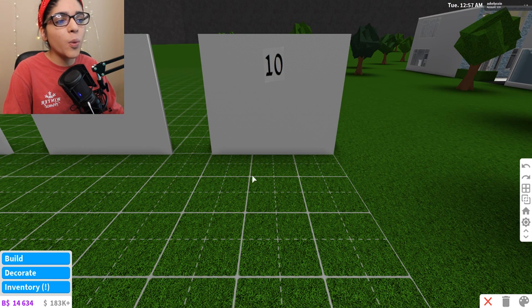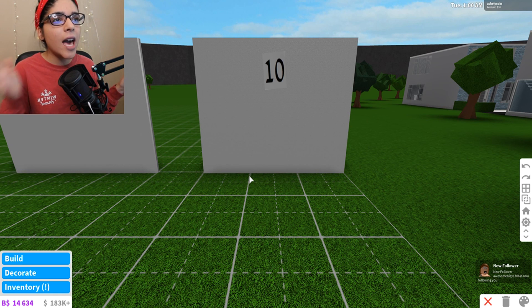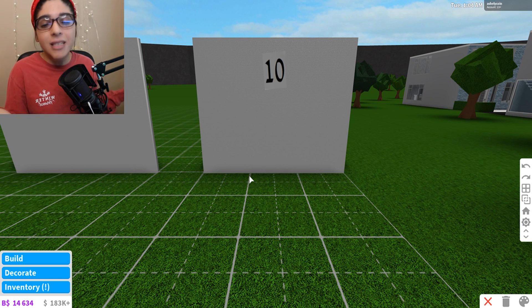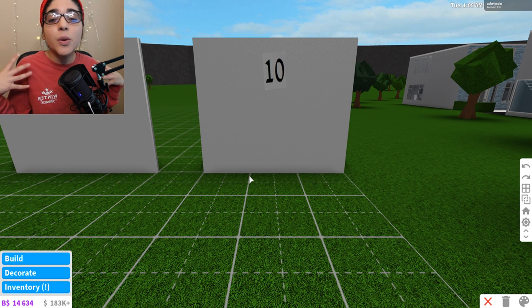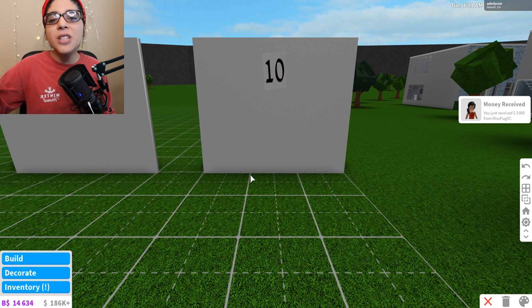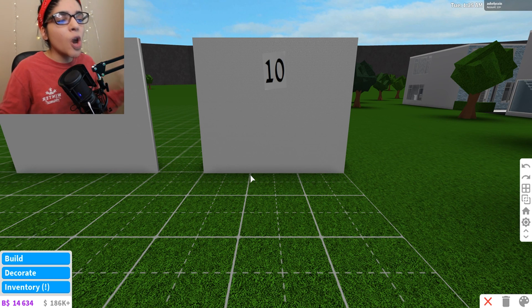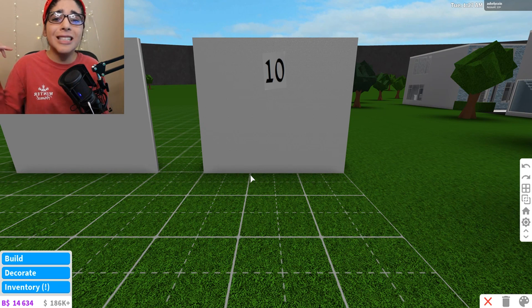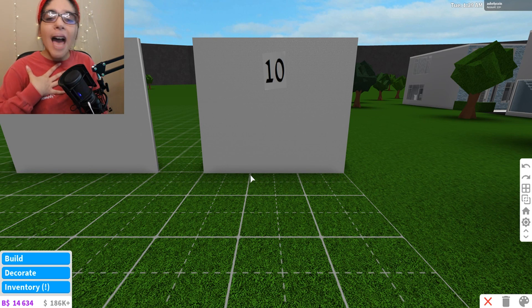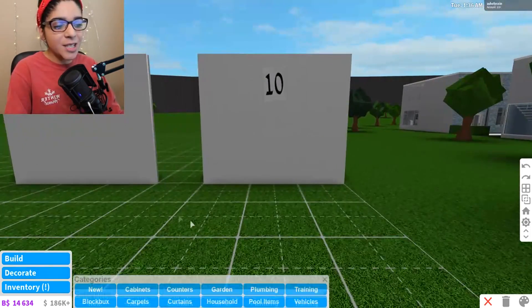So for my number 10 favorite building hack, we have the fireplace slash TV hack. This is at number 10 just because it's a really cool hack — it's just that I don't know how to do it half the time, so I pushed it down. But I have gotten so many requests on this hack and you guys helped me so much. This hack has a special place in my heart and I just couldn't leave it out. So for number 10, we have that hack.